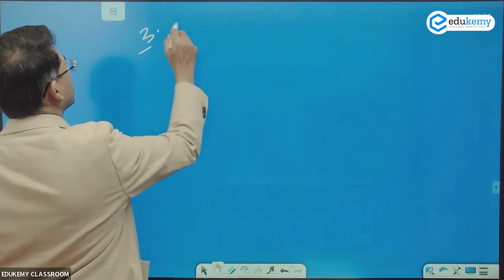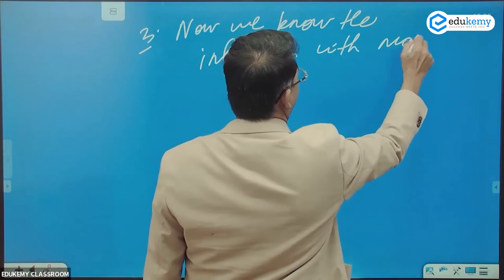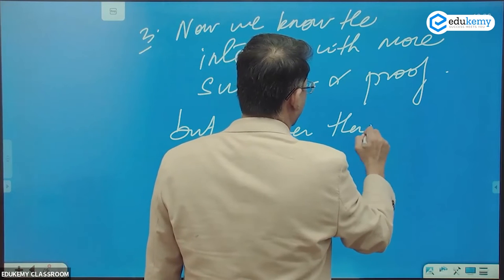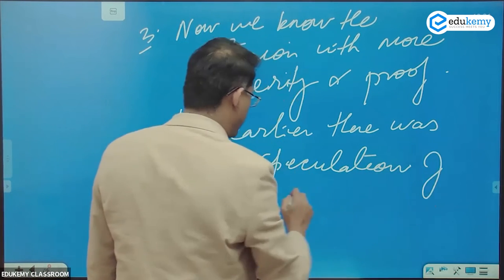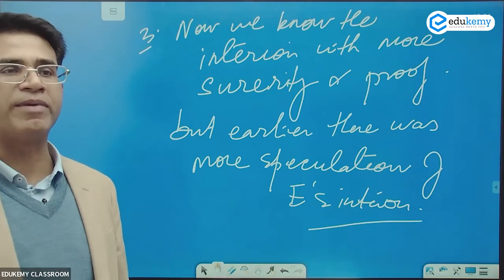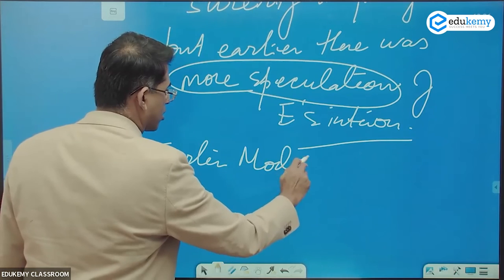Now we know Earth's interiors with more certainty and proof. But earlier, there was more speculation about Earth's interiors. Now we know Earth has a very specific composition and arrangement. Earlier it was more of guesswork. There are earlier models of Earth's interiors.